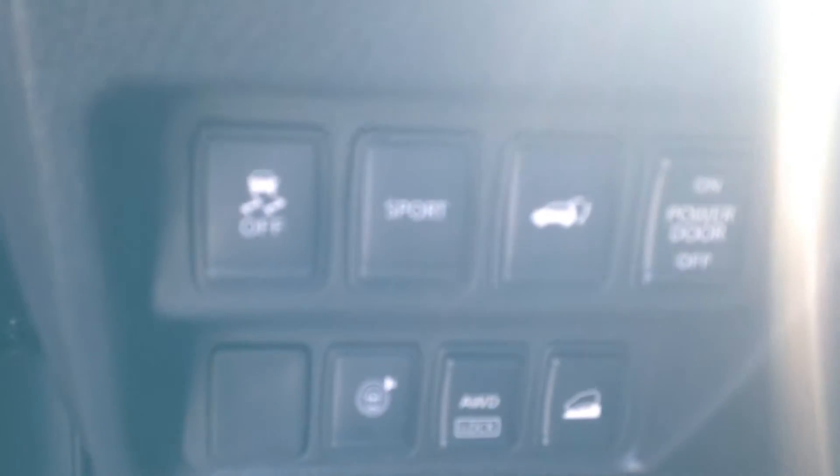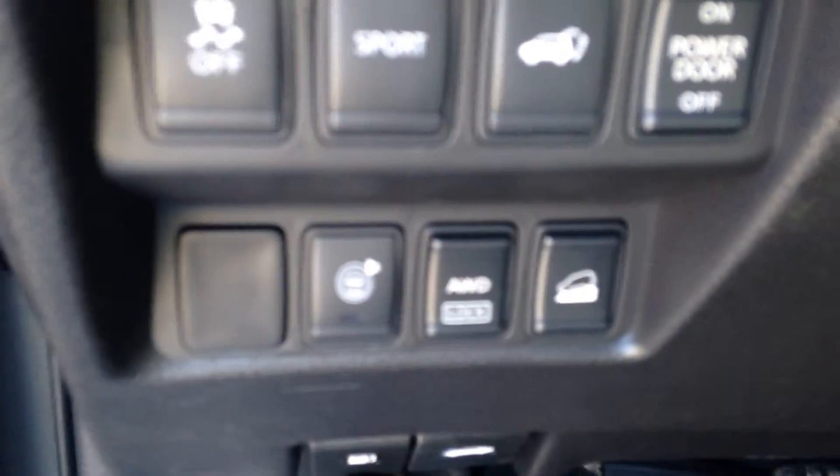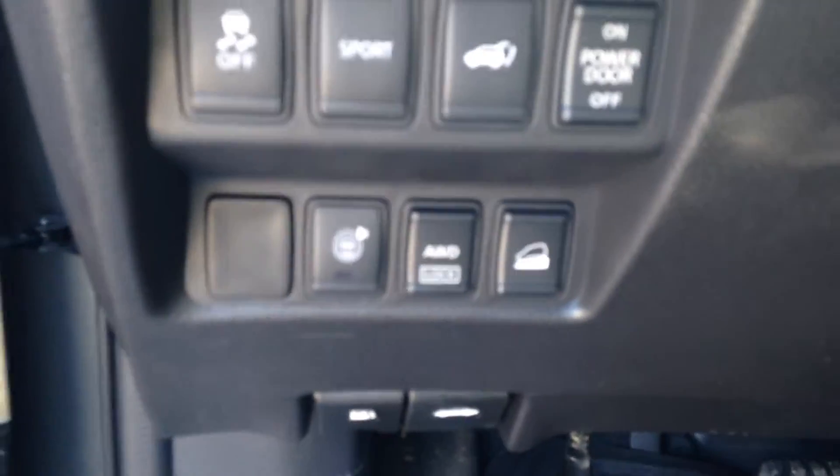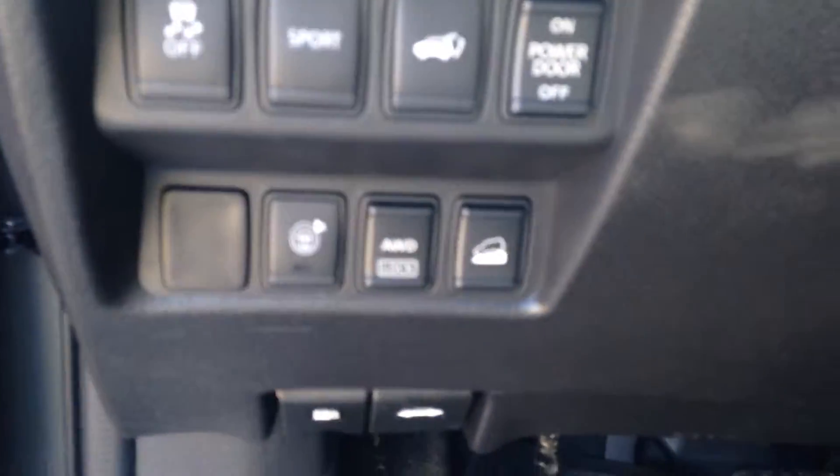You do have your sport mode down here, as well as the power lift gate button. And then your traction control as well as your sonar. You also have your all wheel drive lock and your downhill descent control.